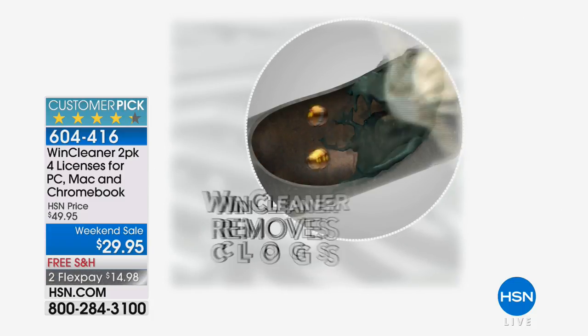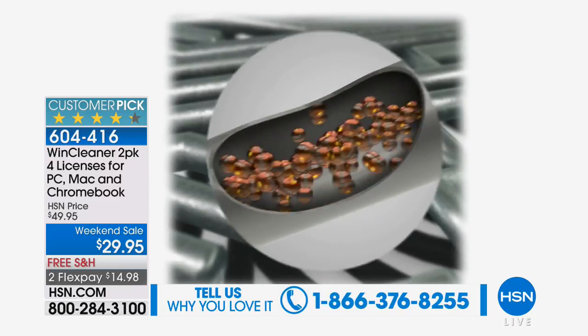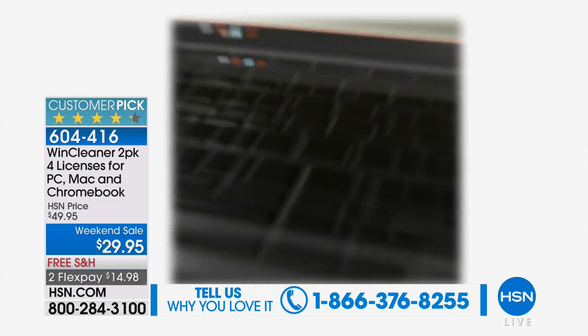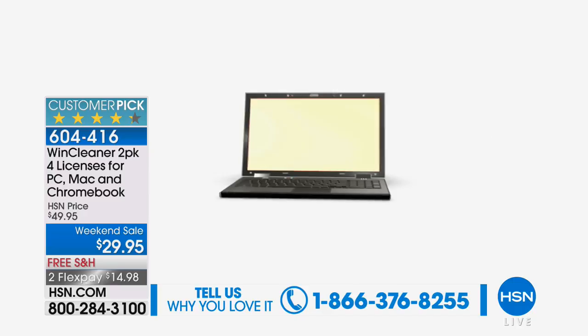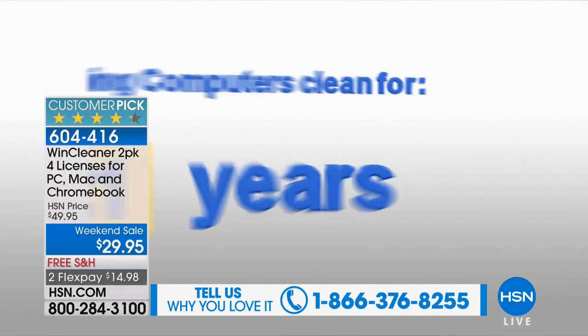For only $7.50 per license per computer — really think about that. That's huge because you can find Wynn Cleaner everywhere, but everywhere else at retail you're going to have $20 per computer in renewal fees per year. You don't have those renewal fees here. This is a lifetime license, so you're going to be able to clean your computer whenever you want.